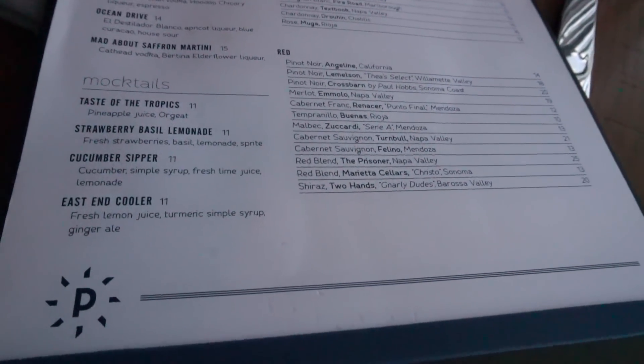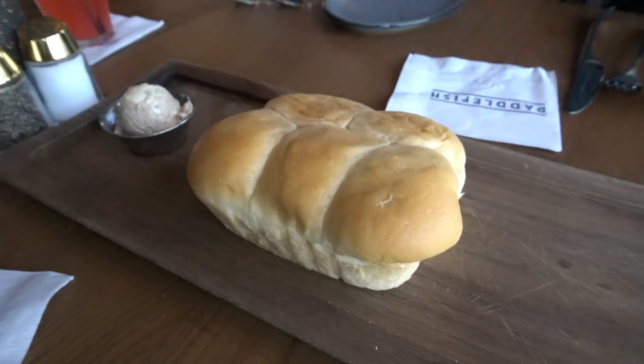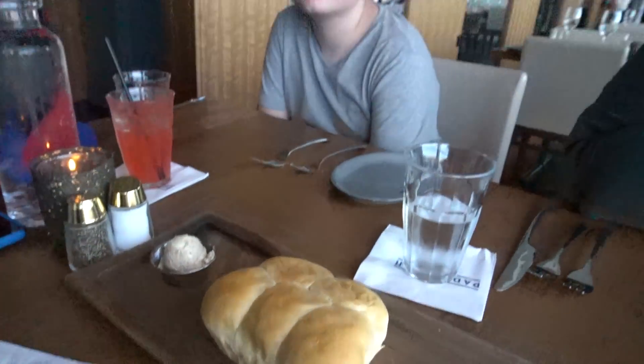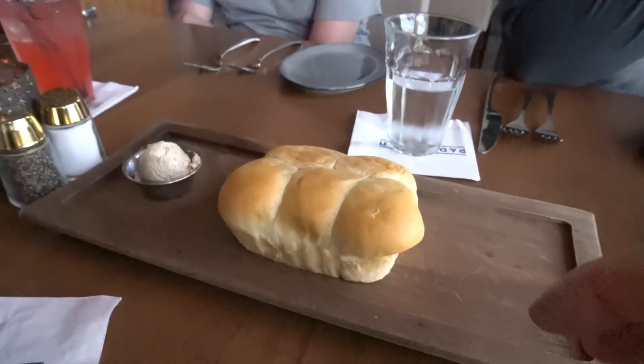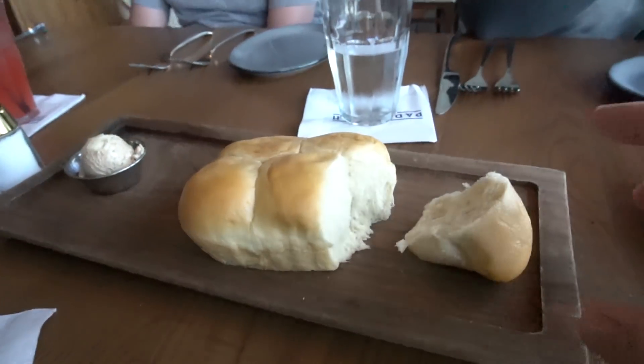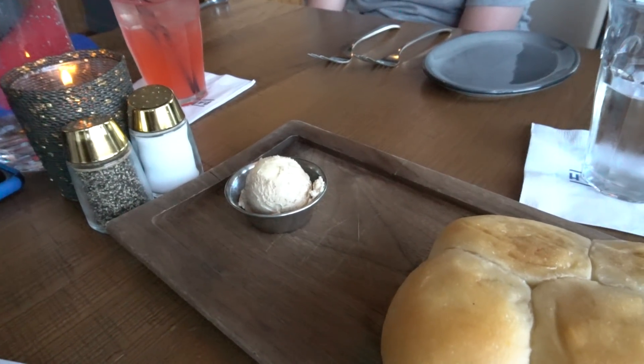Alright, so we got our bread and we placed our order as well. We're getting some of the lobster corn hops as an appetizer. Alex is getting a side of mac and cheese for his entree. Pamela is getting the catfish, and I am getting fish and grits. The bread — she said — is easy to pull apart. Look at that. And that is a cinnamon honey butter.